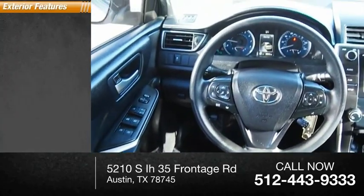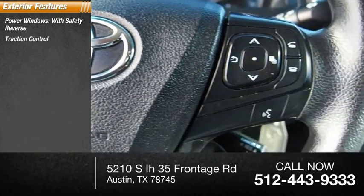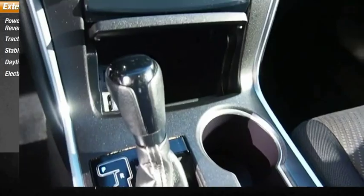Here are some of this vehicle's great options: power windows with safety reverse, traction control, stability control, daytime running lights, electronic brake control.